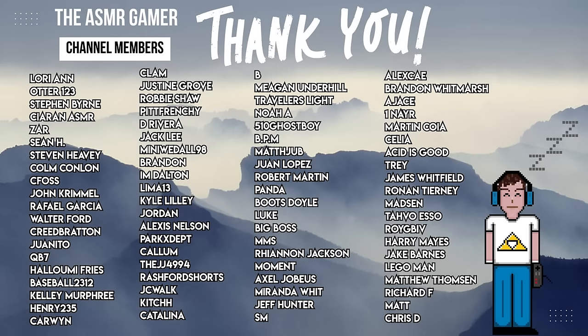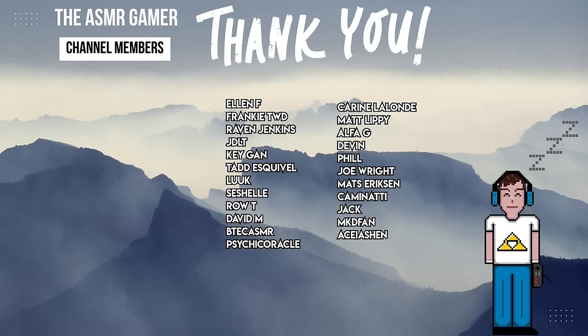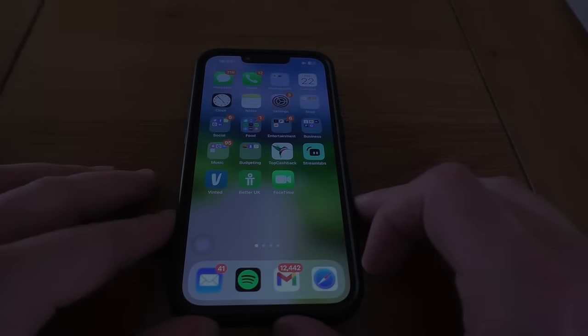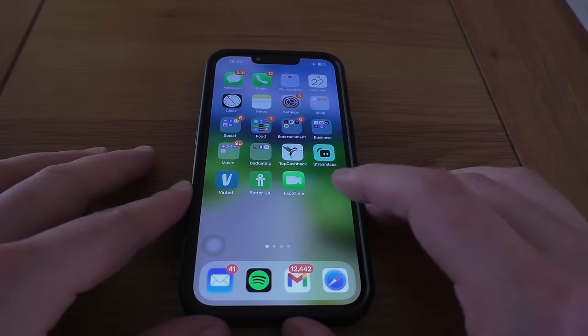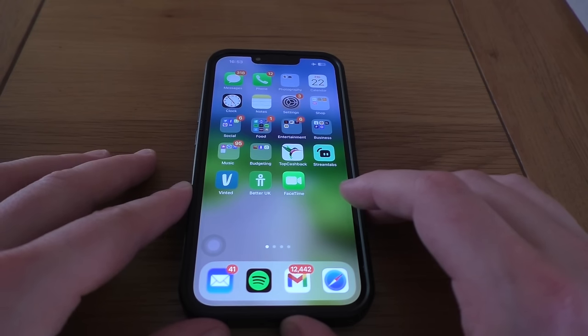A gigantic thank you to all members of the channel for your continued support — you are ruddy bloody brilliant and I hope that you enjoy this video. Hey guys, hello hello hello, this is the ASMR Gamer.